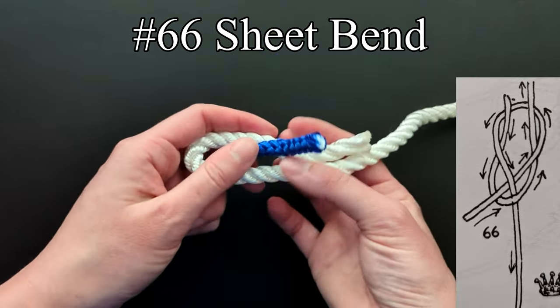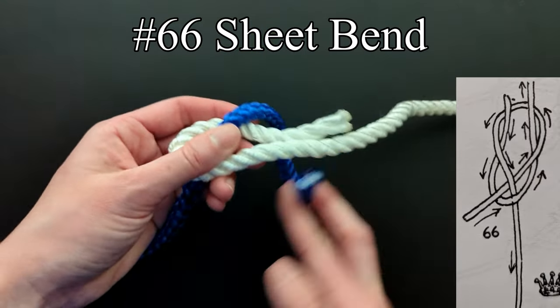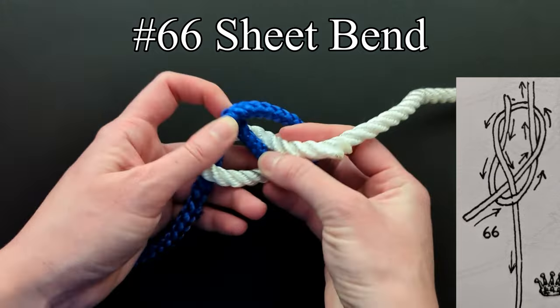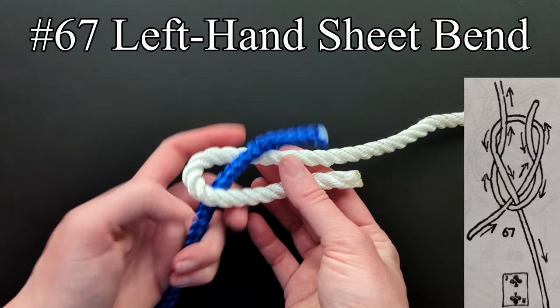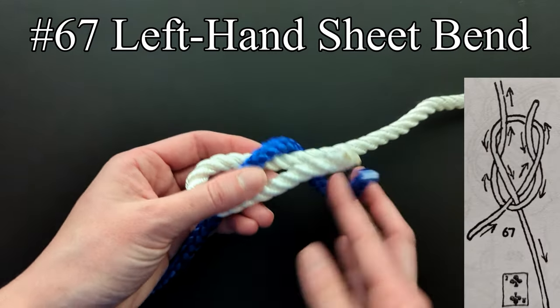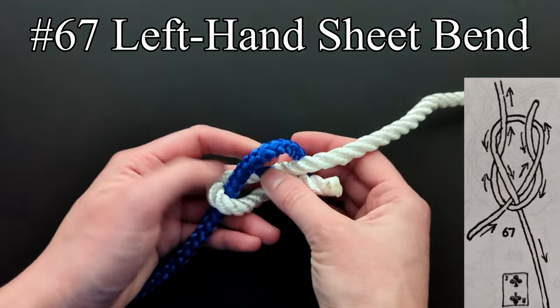He uses the sheet bend as one example for this claim. The sheet bend violates the principle of the knot at about every part, but it has a good nip and does not slip easily. The left-hand sheet bend follows the principle of the knot quite well, but has a poor nip and is unreliable.